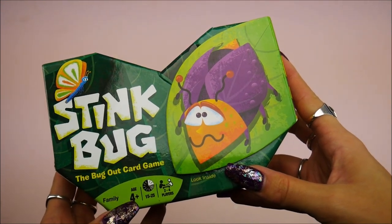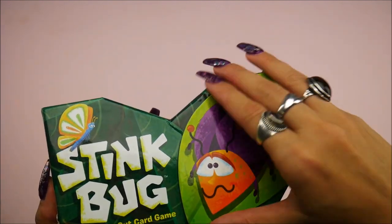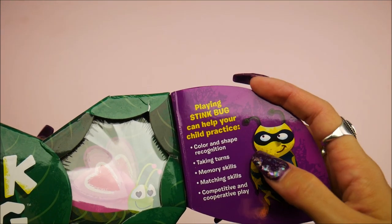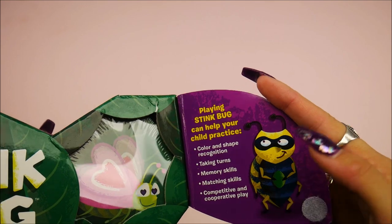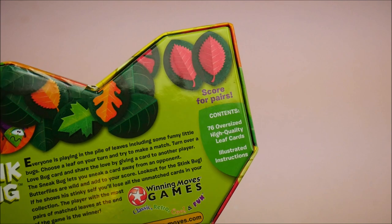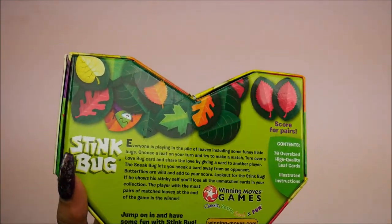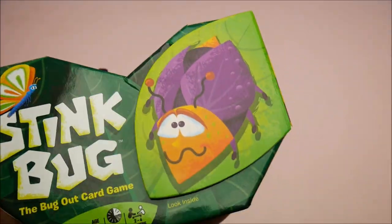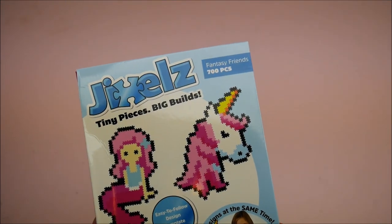They're just pumping out some games this year. We've got Stink Bug — the bug out card game for ages four and up, 15 to 25 minutes — a good average play time. Inside we've got little bugs! It can help your child practice color and shape recognition, taking turns, memory skills, matching. It's like a match game — I actually really liked those growing up. This is really cute. Score for pairs — pretty much a matching game — that one's my vote.